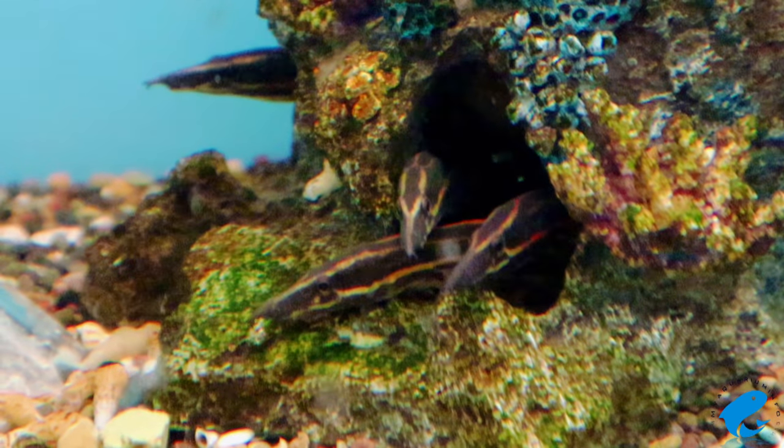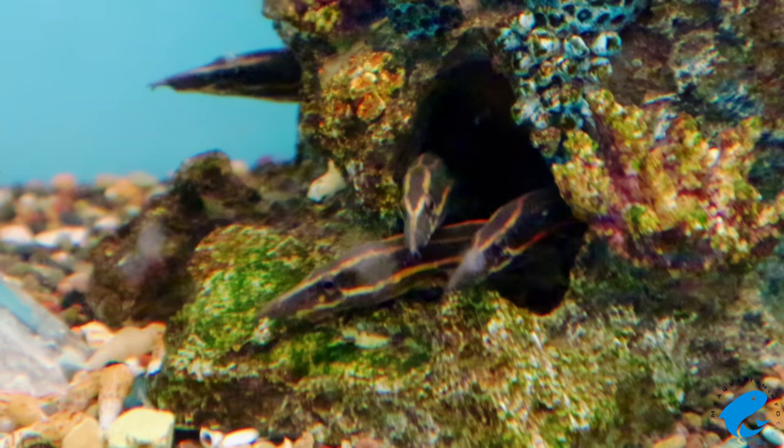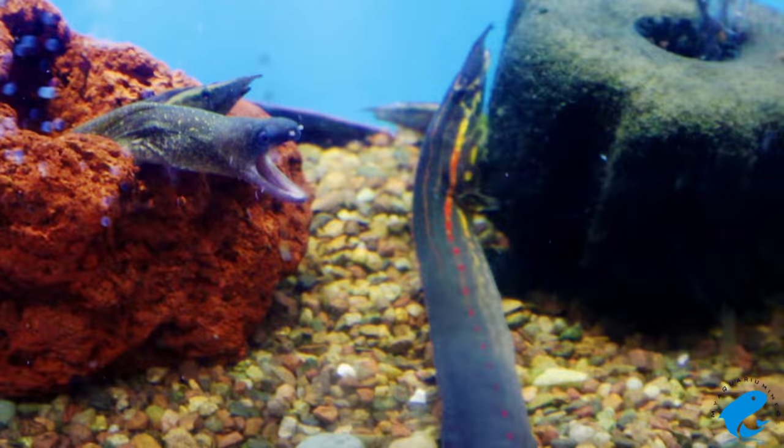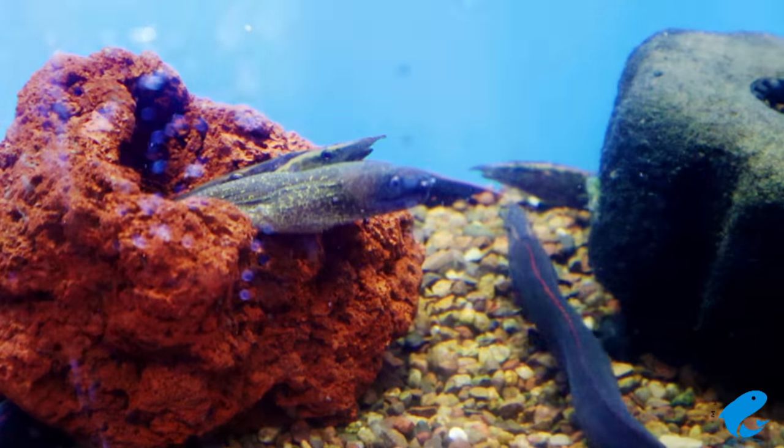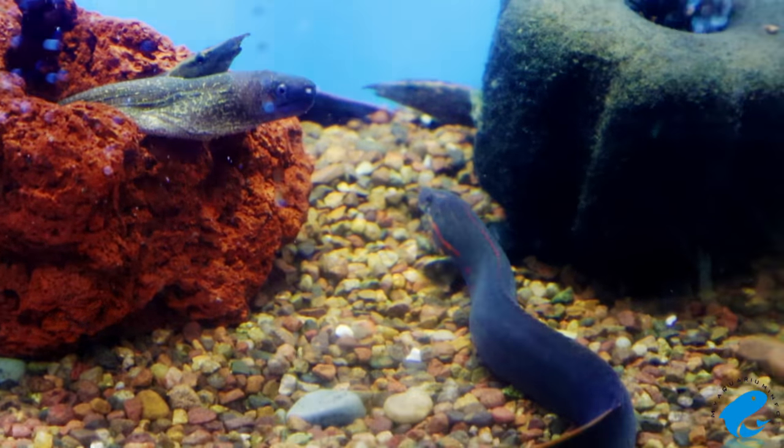If possible, try to get lighting that has a moonlight sort of setting. This is to allow them to traverse through the aquarium at night. The Fire Eel should be kept in water that is neutral to hard and with a temperature in between 72 and 82 degrees.